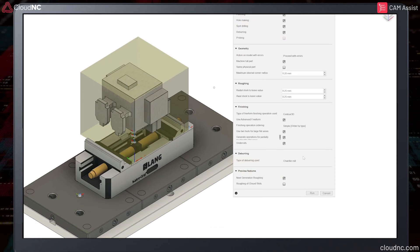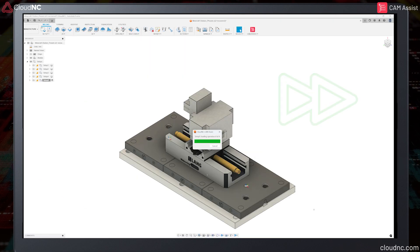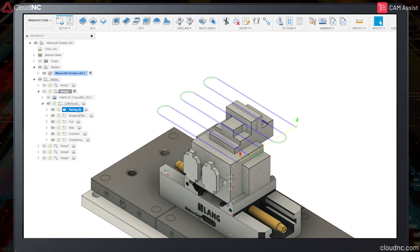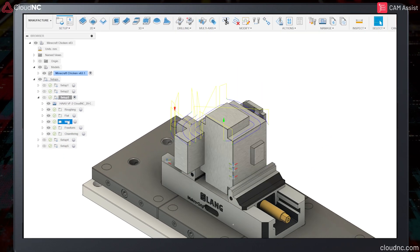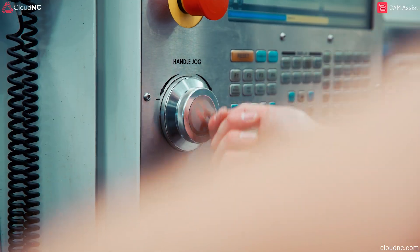Now we run Cam Assist. Cam Assist generated a full 5-operation program in no time. Which one gets machined faster? Let's run it and see.